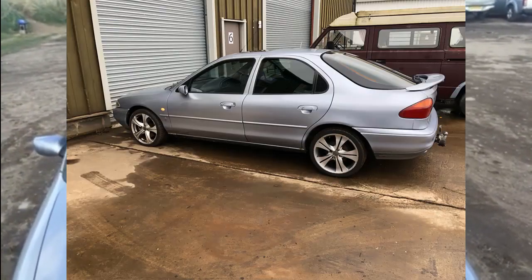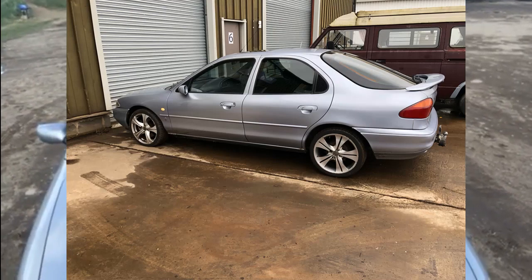Hopefully you can hear me alright today because it's really windy out here. Now when I got this fantastic Mondeo, it had these wheels on it. Not the best — made by Wolf Race, 5-spoke, 17-inch, very low profile tyres, absolutely horrible. Couldn't stand them, didn't suit the car at all. So I went on the hunt for new wheels.